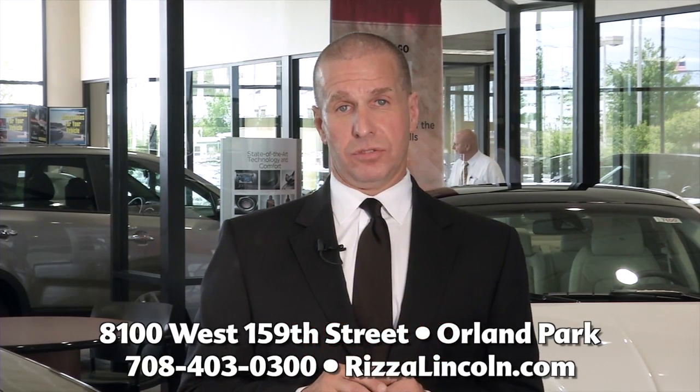Please visit us here at Joe Rizza Ford Lincoln in Orland Park on 159th Street. And remember, Lincoln Certified Pre-Owned — luxurious by any standards, certified by ours. Thank you and have a wonderful day.